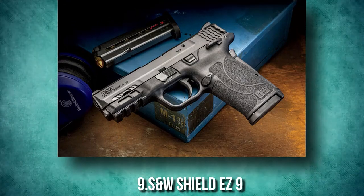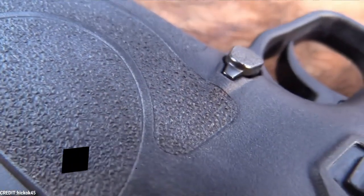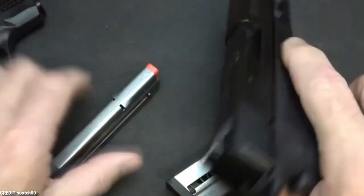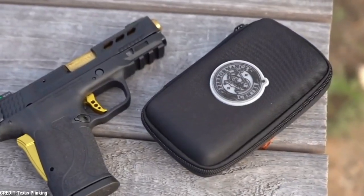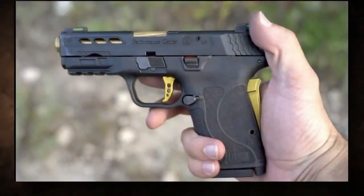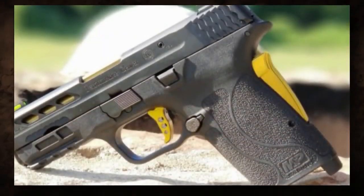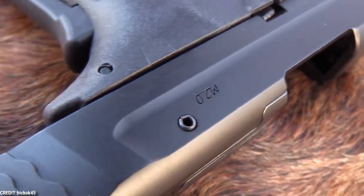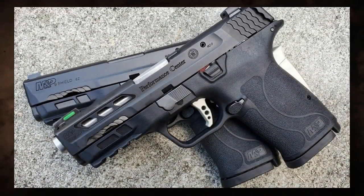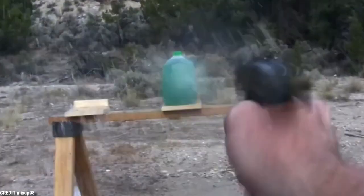Number 9: S&W M&P9 Shield EZ. The M&P9 Shield EZ is the pistol you've been looking for if you want a compact, lightweight 9mm that's easy to load, easy to rack and shoot, and loaded with safety features. To prevent accidental discharge, the Shield EZ has several active and passive safeguards. It includes a grip safety — largely absent from most modern handguns — on the back strap, which disengages when the web of the hand presses against the grip. It also has an internal passive mechanism that ensures the striker does not penetrate the firing pin hole unless the trigger is pulled. The Shield EZ's slide is so simple to use that it often surprises people who rack it for the first time.